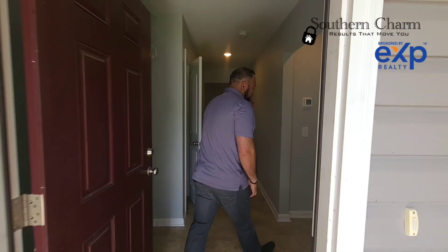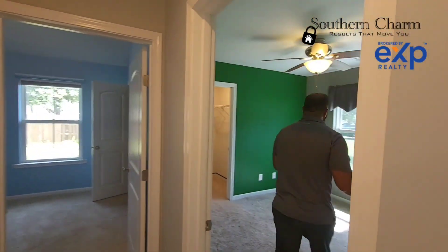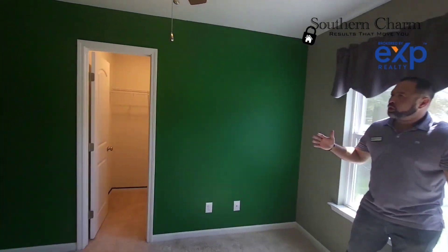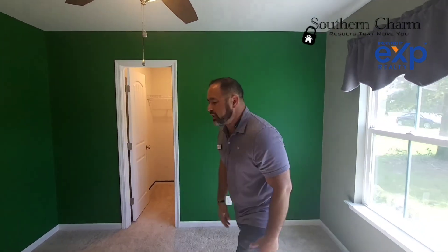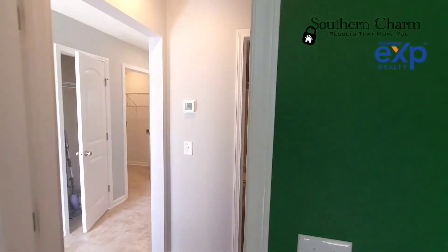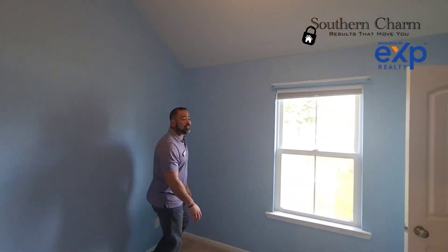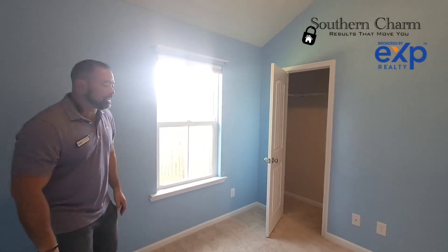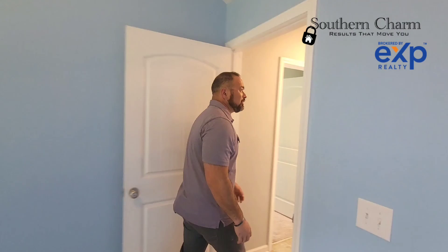All right, come on in. We're going to start out with the guest bedrooms in here. Decent-sized bedrooms, good starter home size. It's got a walk-in closet — you can fit probably a full-size bed or maybe even a queen. Let's go see this other bedroom right here. Great neighborhood, by the way. I've got some past clients that live here. They love it. Nice, quiet area, not too far from anything — about ten minutes to Rincon, so not too bad.